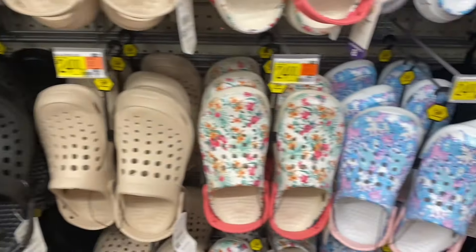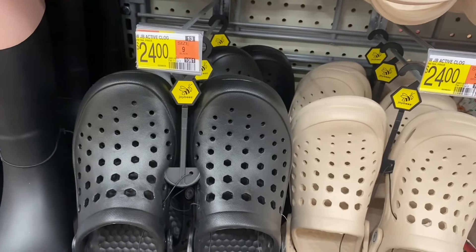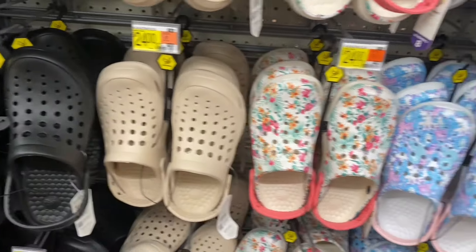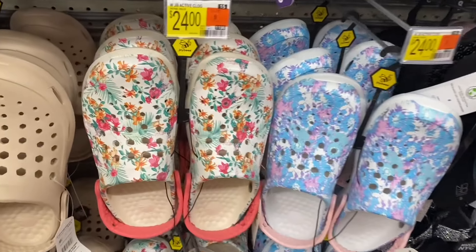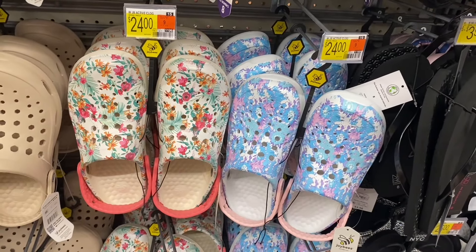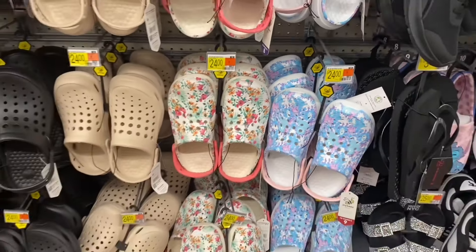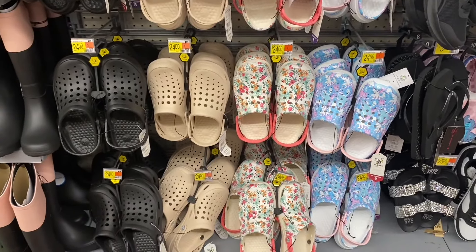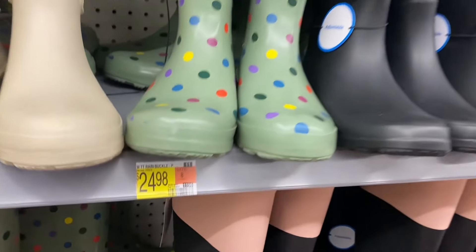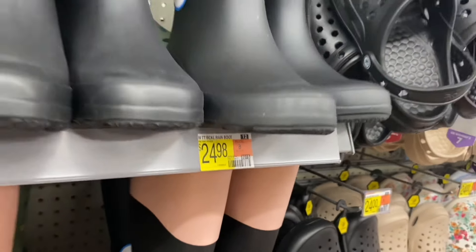They have new clogs too! Joy's Joybees active clog for $24 — available in a floral print and tie-dye. The floral one reminds me of a Nike slide I've seen before. They also have new rain boots — rain buckle boot for $24.98, and another with pink on top.